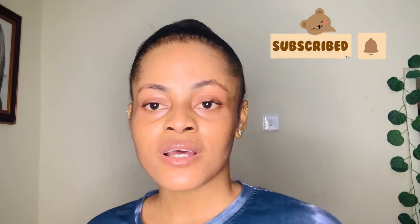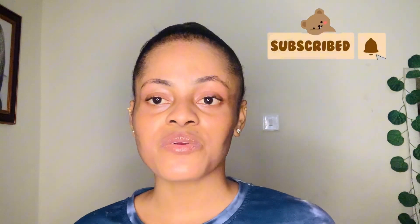Hi my besties, welcome back to my YouTube channel. My name is Cynthia. If you are new to this channel, please take out your time to subscribe to my channel and turn your notification bell on so you will know when I upload. And if you're an OG on this channel who watches my videos regularly, thank you guys so much for all the support.